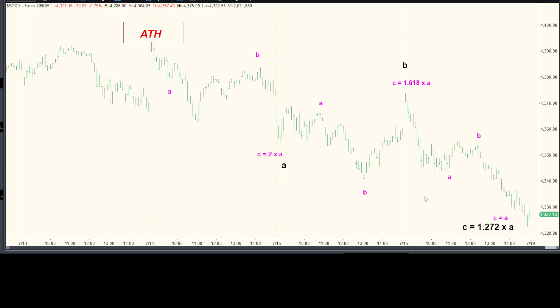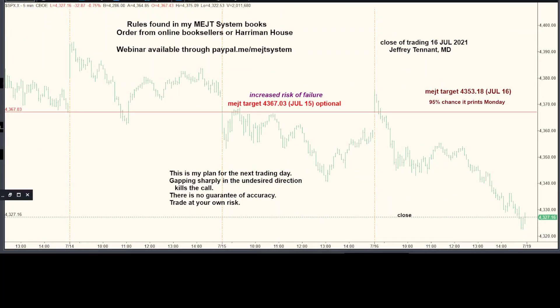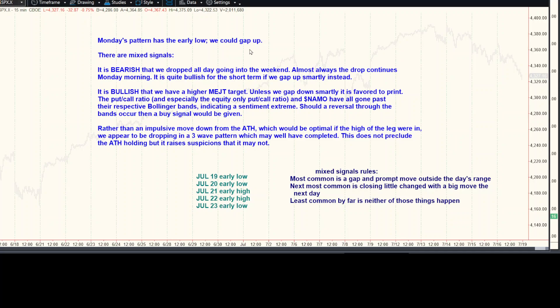If that's the right count — and of course we don't know that yet — but if it's the right count, we'll move up smartly on Monday. Monday's pattern has the early low. Doesn't mean you won't gap up. Signals are mixed again. Here are the rules: it's negative that we dropped all day going into the weekend. Almost always the drop continues Monday morning. But if we gap up instead, if that happens, it's bullish.